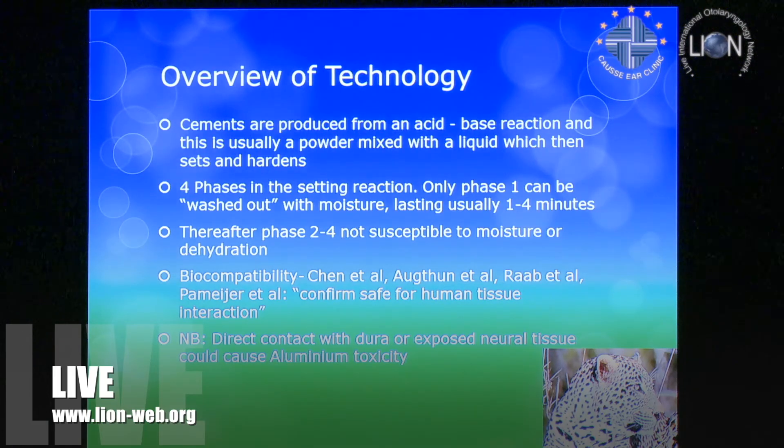The technology produces an acid-base reaction. It's a powder mixed with a liquid, but there are four phases in the setting reaction. Only phase one can be washed out with moisture, but it also needs moisture to work. The danger is you need the area as dry as you can get it, but you must be careful not to dry it out too much. Phases two through four are not susceptible at all to moisture or dehydration.